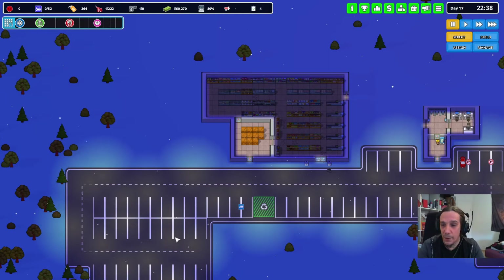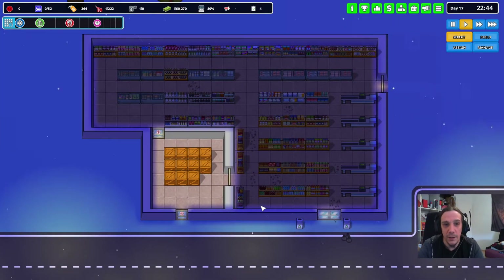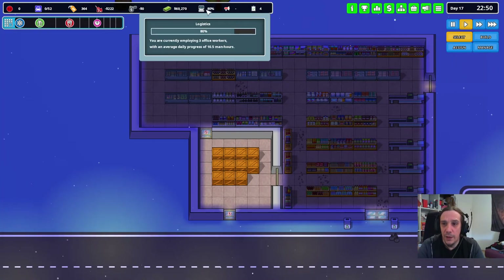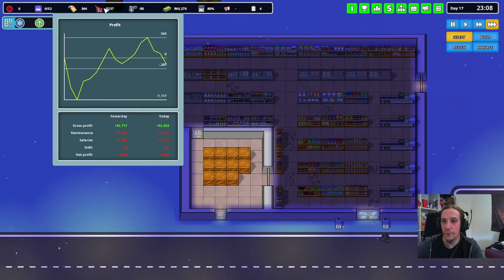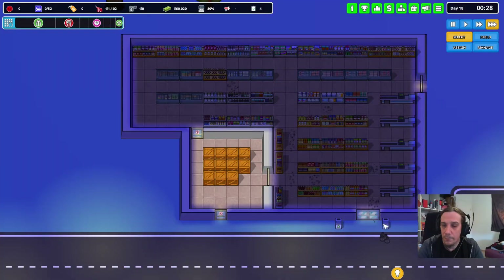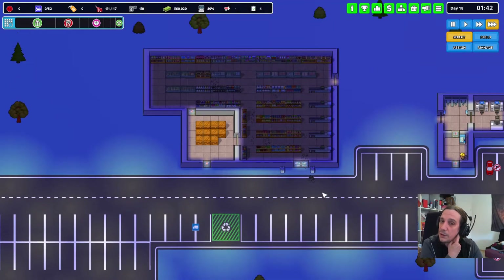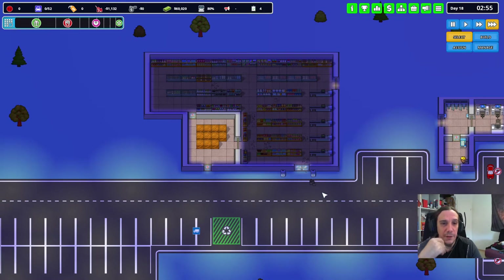Hey there, welcome back to my Another Brick in the Mall gameplay series. I'm Icon and today we will expand our little grocery store a tad bit further. Research-wise, we are soon hitting logistics. The last few days were quite rough for our little shop — we didn't really make any profits because somehow our sales went down. Meanwhile, let's wait until the store is reopening.